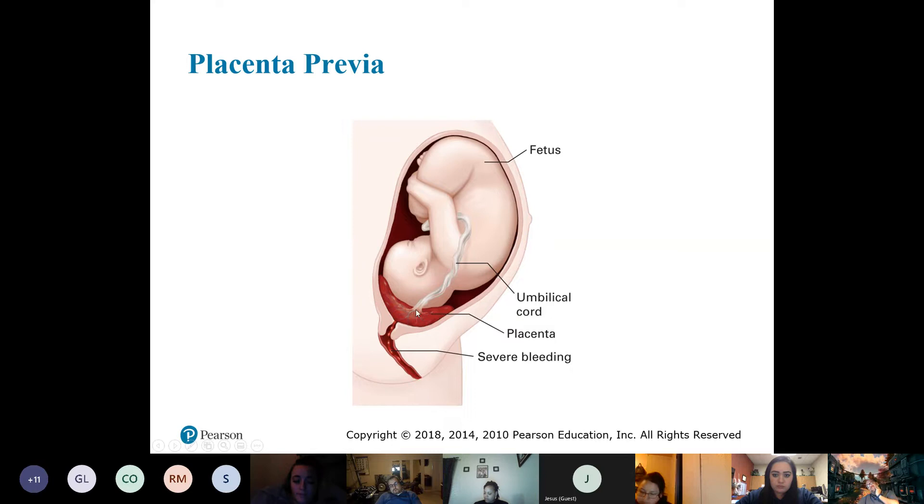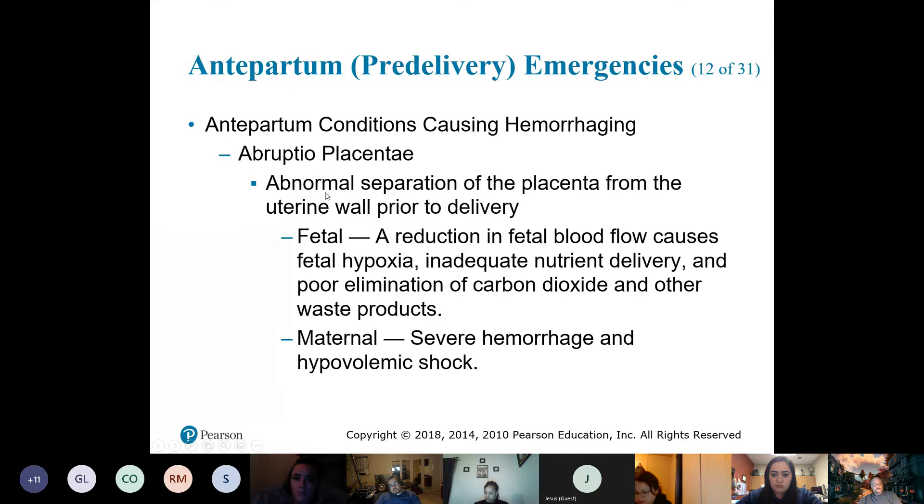Placenta previa is where the placenta covers the opening of the cervix, with minor abdominal pain. The other one we have is abruptio placenta — this one is going to be a lot more painful and a lot more bloody, also happening usually in the third trimester.